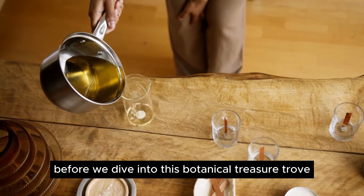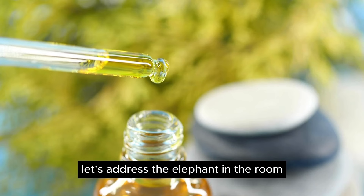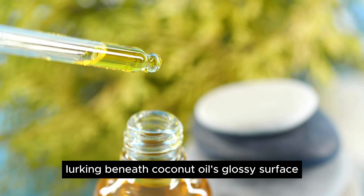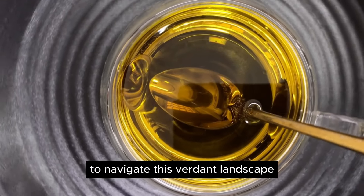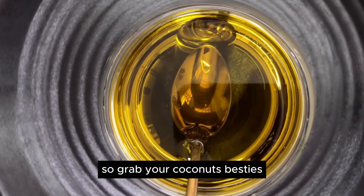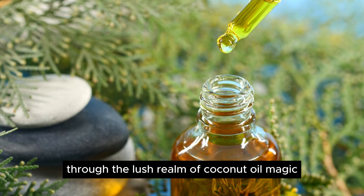But wait — before we dive into this botanical treasure trove, let's address the elephant in the room. Are there any risks lurking beneath coconut oil's glossy surface? Stay tuned until the end as we unveil the potential pitfalls and arm you with the knowledge to navigate this verdant landscape. So grab your coconuts and let's embark on a voyage of discovery through the lush realm of coconut oil magic.